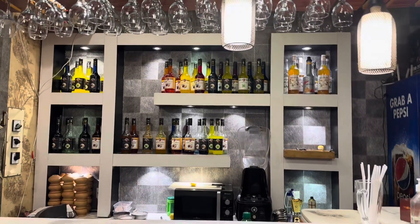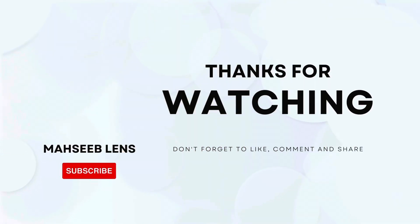From my side, this is a highly recommended place. If you've been there, please let me know in the comments. Thank you for watching — please like and subscribe.